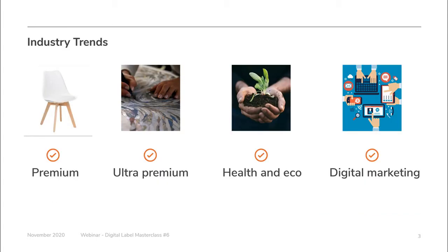Translating those industry trends to labeling materials: premiumization is asking for more premium wine materials, and the shift forces higher-end luxury brands to push boundaries even further — creating the need for ultra-premium materials. Sustainability drives the need for eco-friendly materials, which I'll highlight later. Digital marketing, connecting to consumers via labeling through augmented reality and NFC, is also part of our portfolio.